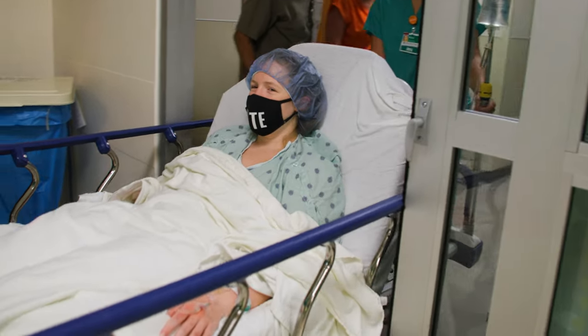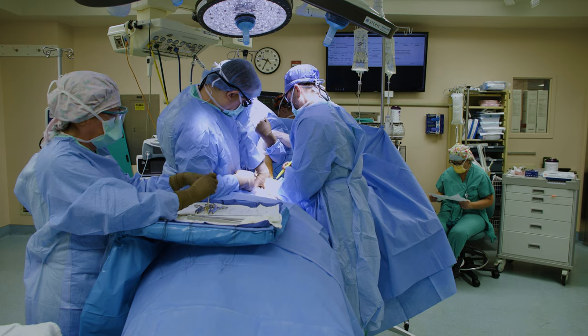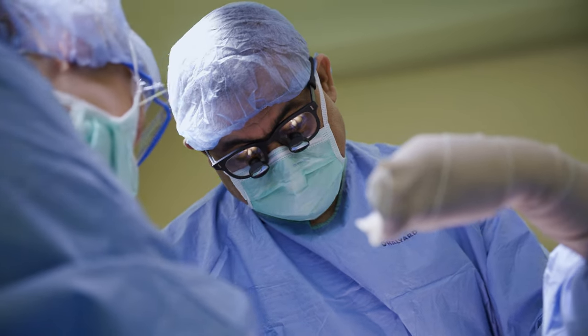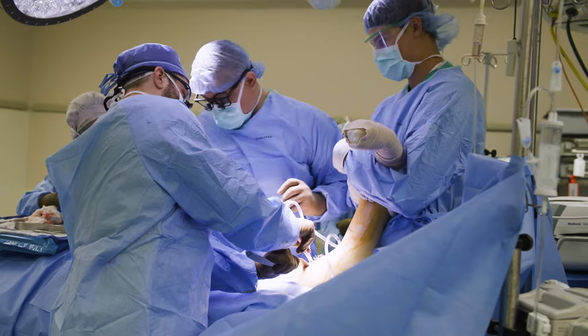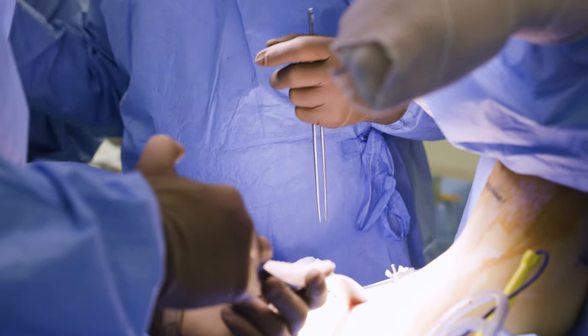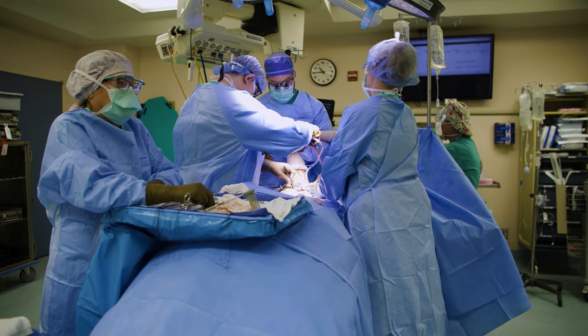Dr. Abbas let the vein rest for a few weeks and then took the second step in the procedure. He had to take out Riley's first rib to free up space for her vein to get proper blood flow. It's delicate and painstaking work in the O.R. that took Dr. Abbas about four hours to complete. We were able to release all the muscle around the vein, free the vein, and also clean up the first rib as posterior as we could get through the surgery. I was very happy with the results.